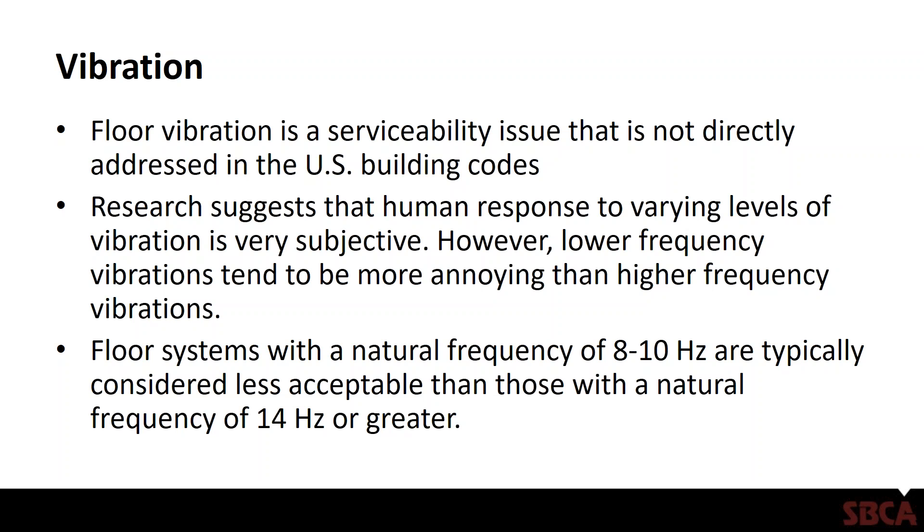Research suggests that human response to varying levels of vibration can be very subjective. In other words, what I may think is a great floor, somebody else may think is a terrible floor. What research has shown, however, is that lower frequency vibrations tend to be more annoying than higher frequency vibrations. Floor systems with a natural or fundamental frequency of about 8 to 10 hertz are typically considered less acceptable than those with a natural frequency of 14 hertz or greater.